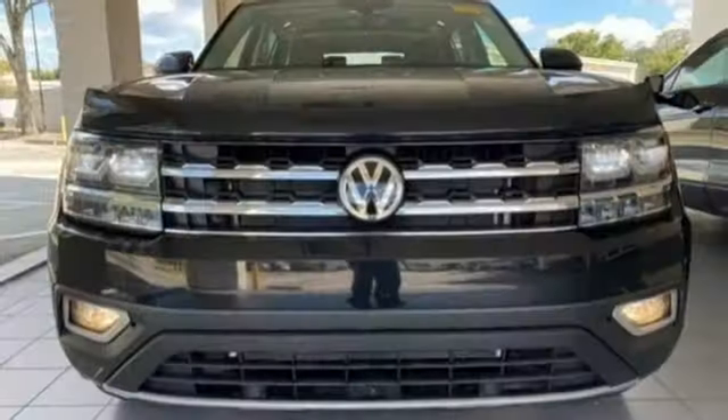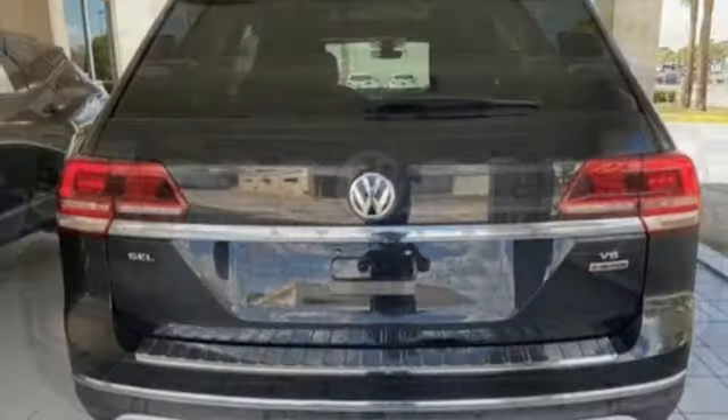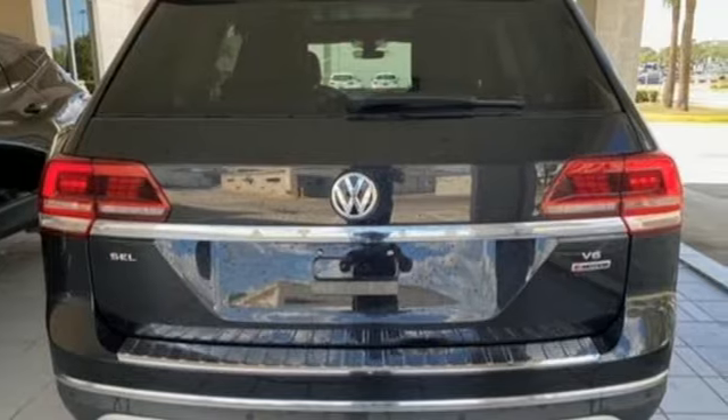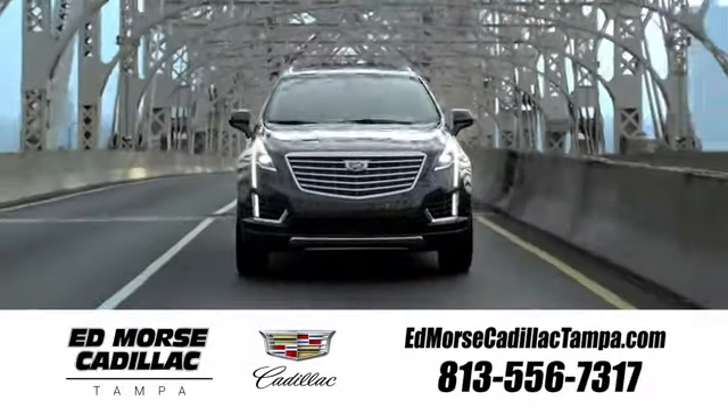Enjoy every drive in a Volkswagen. They say a journey begins with one step. In this case, it begins with a test drive. Start your next adventure today. Visit our website at edmorsecadillactampa.com or call us today.